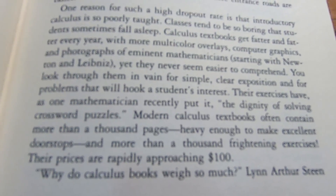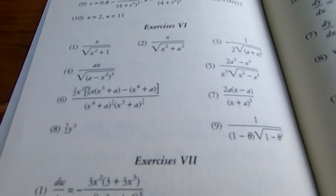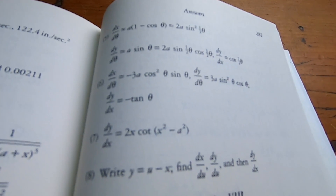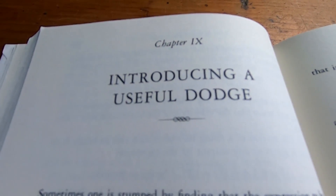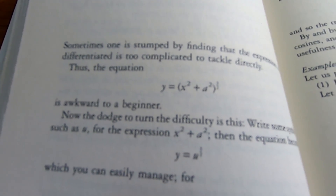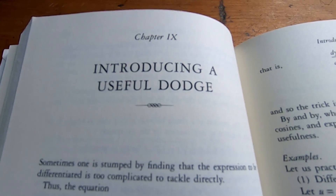This book does a really good job with the reading. The back of the book shows that the author did include exercises, which makes it really good for self-study. There's also a chapter he calls 'Introducing a Useful Dodge' — I love the language of Thompson. Basically, it's just a substitution method, which makes things easier for some people. I personally don't use this method, but I can see its value. I appreciate that he has a whole chapter on it.